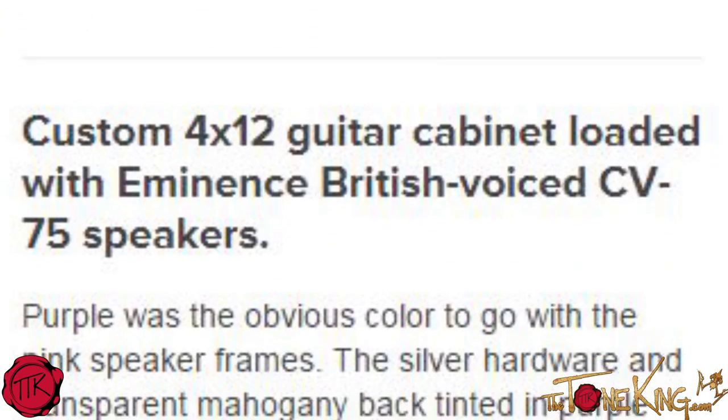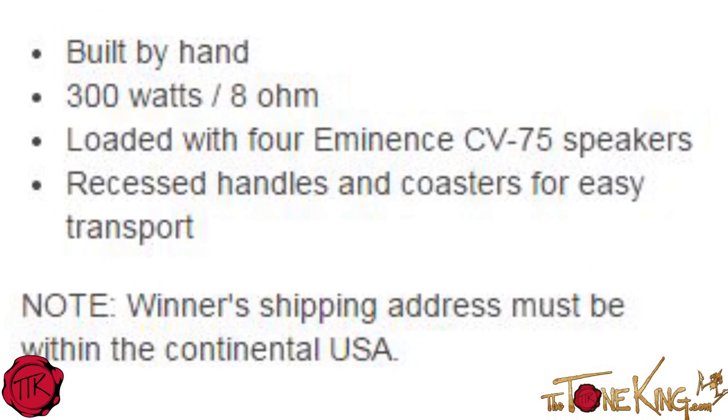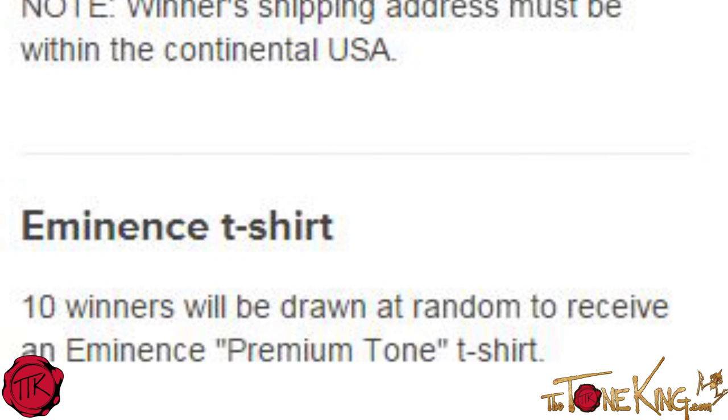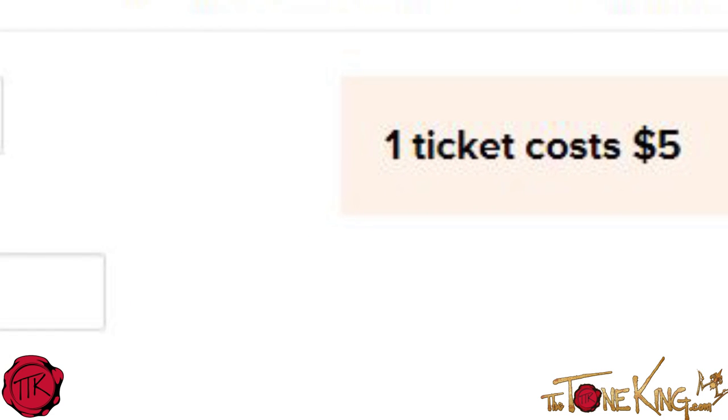Really cool stuff. Not only that, ten winners will be drawn at random to receive an Eminence premium tone t-shirt. Do be sure to at least check it out — if you could give a little for this campaign, that would be great. I know I am, because I dig everything Eminence does. Whether I win the cabinet or not, that's not what it's about — I just want to support their campaign. Quick little video to tell you about Eminence and Ear Candy and to raise awareness for the cause. I hope you give, and thank you very much for watching. Until next time, rock on.